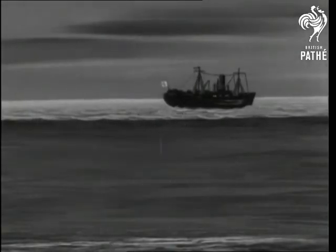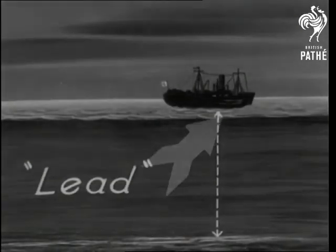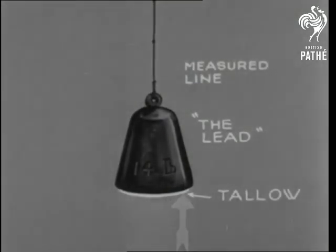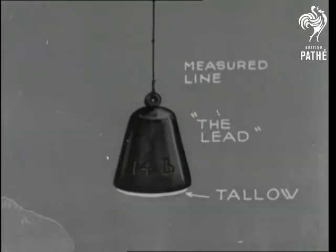The only known way of discovering this depth in the early days was actually to swing over the side of the ship a measured line and a 14-pound lump of lead. The bottom of the lead was smeared with tallow for collecting samples of the ocean bed.